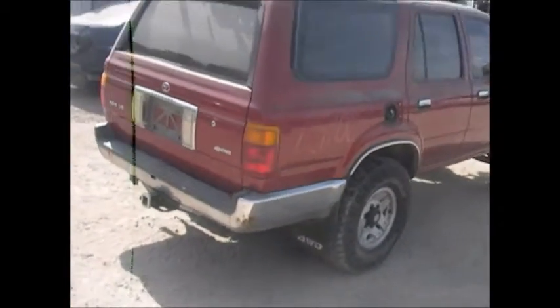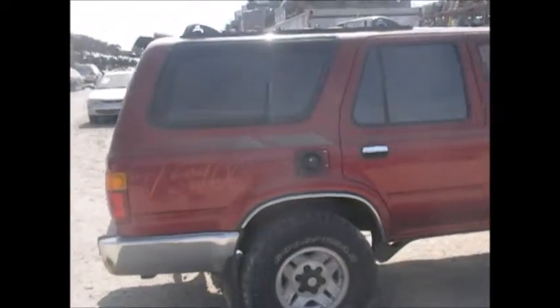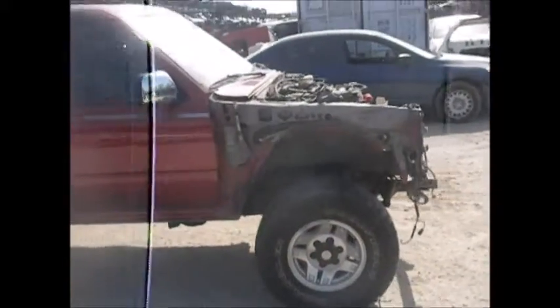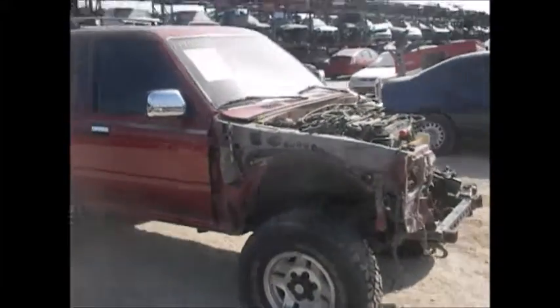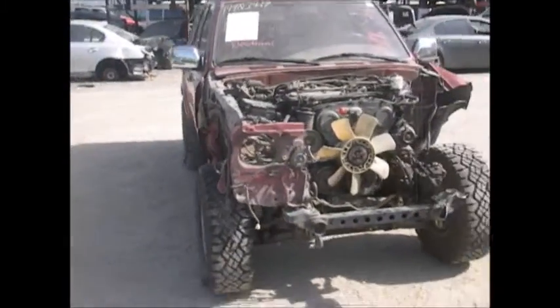Deck lid is good, back window is good, passenger tail light is good. Passenger quarter is good, passenger rear door and front door are good. Passenger fender is already off but is in good condition. Driver's fender is no good.